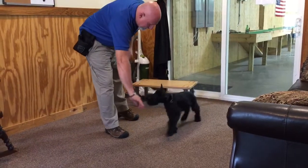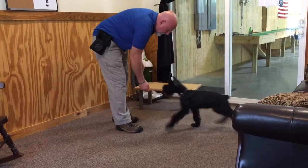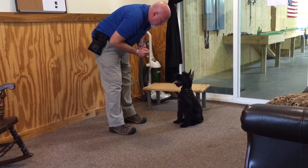Okay, this is Micah, a female Giant Schnauzer. She's about 15 weeks old. As you can see, we've got a beautiful puppy with a gorgeous little ear crop.